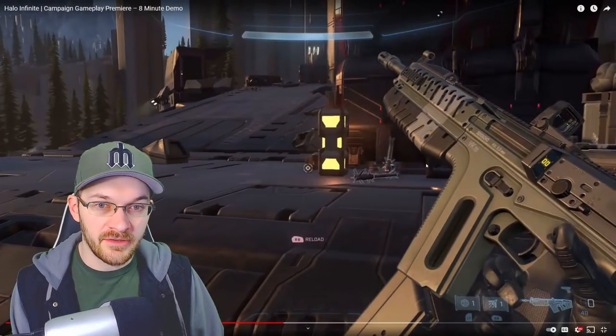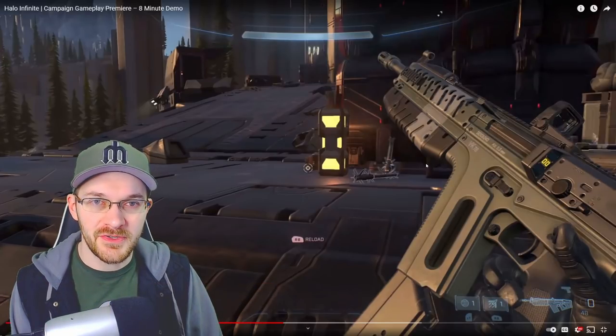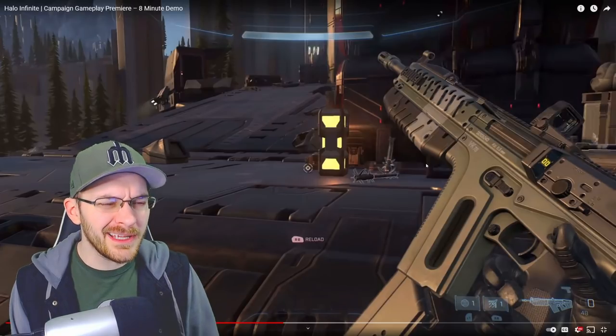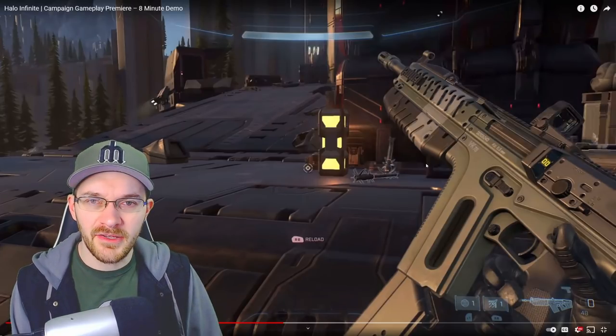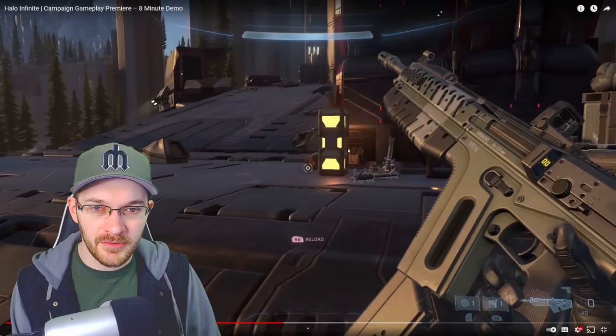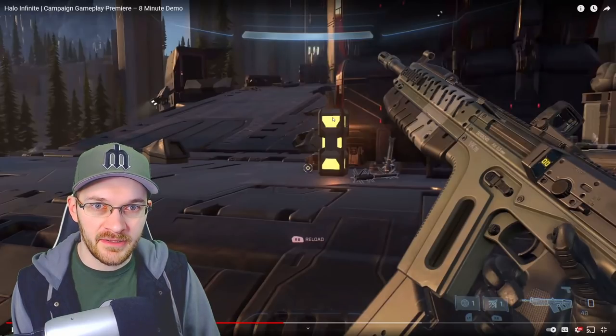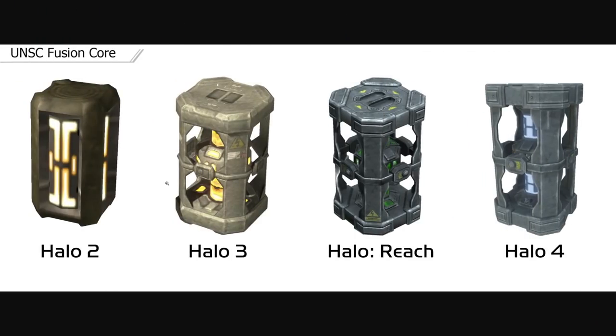I went on YouTube to check out the trailer and analyzed some of the fuel barrels — fusion coils — to see what kind of customization did we see there. One thing I noticed, especially with this trailer, is that the fusion coils are rather flat. There really isn't much in the way of dimensions or anything like that within the coloring. They're really just a flat yellow or flat blue throughout the entire thing. You can see the fusion core over the years with Halo 2, 3, Reach, and Halo 4 — it seems like over time they became more advanced and more detailed.